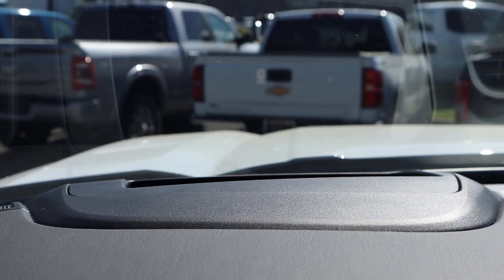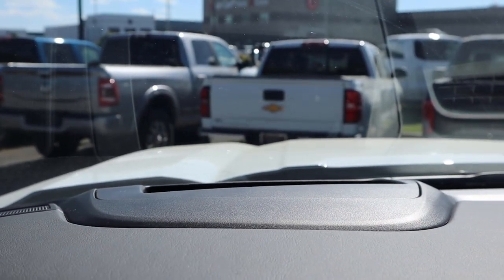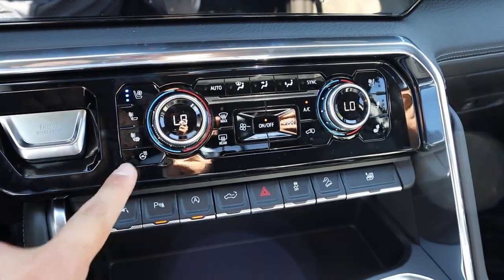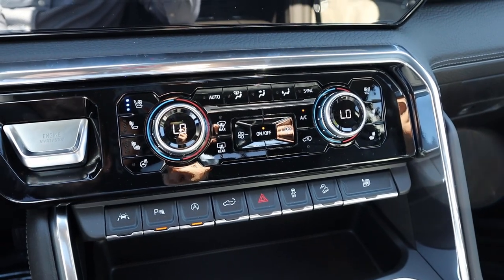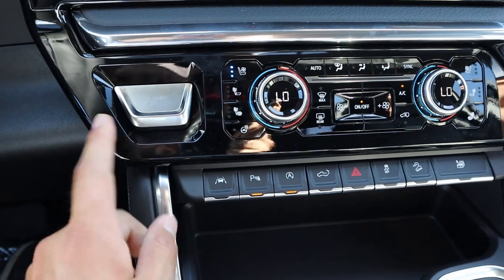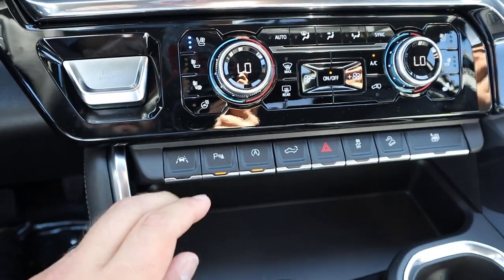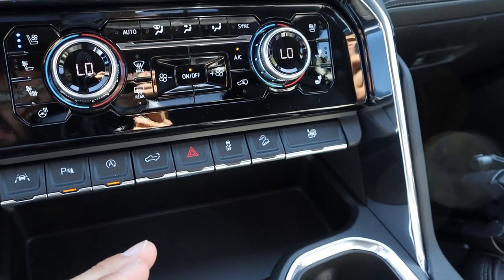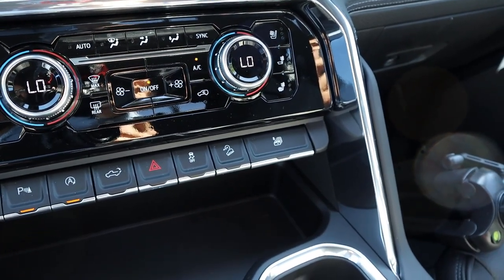This one has a heads-up display and dual-zone climate controls, plus controls for heated and ventilated seats. The heated steering wheel control is relocated because Super Cruise takes up its usual spot on the steering wheel. There's also a large engine stop-start button, plus controls for lane departure, parking sensors, auto stop-start, tailgate drop-down, hazard lights, stability control, and hill descent control, along with a window roll-down button.